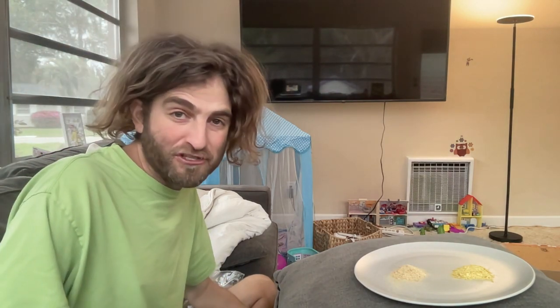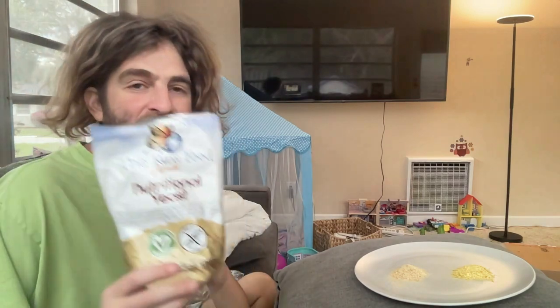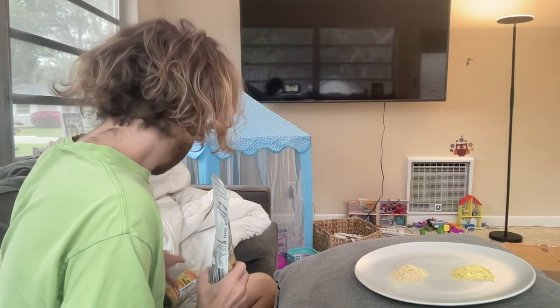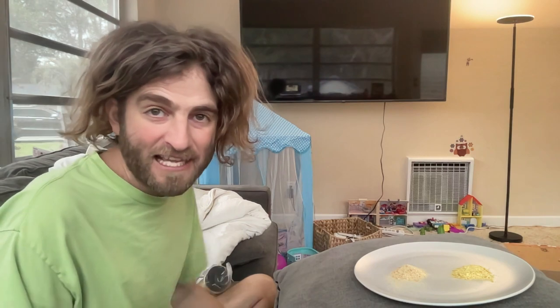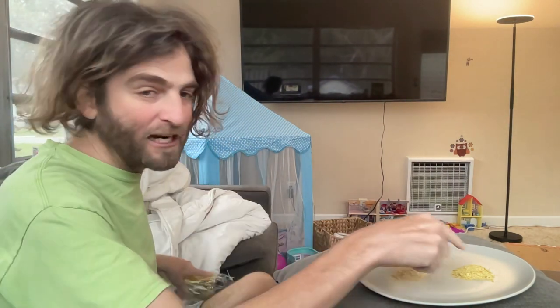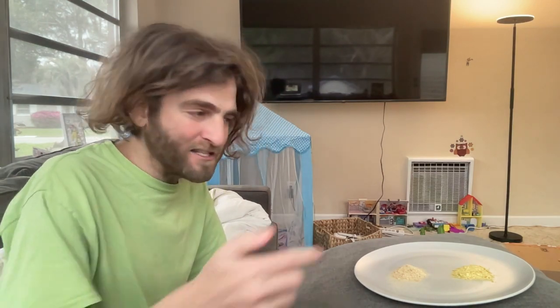I wanted to compare it to other nutritional yeast and explain why this is the most popular product on our website. This is a true unfortified nutritional yeast. You can see our nutritional yeast here — it's a tan color — and then we've got the Bragg's nutritional yeast right here, which is dark yellow. So why is theirs dark yellow and ours this tan color?